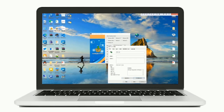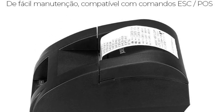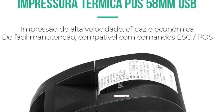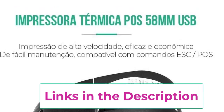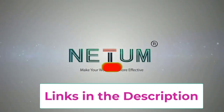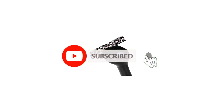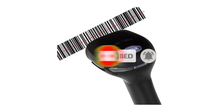Designed for durability, the Needam barcode scanner is built to withstand the demands of everyday use in busy stores. Its compatibility with 58mm thermal printer machines makes it an ideal choice for generating receipts and labels. Whether you're managing inventory or processing sales, this portable USB barcode scanner is an essential tool for optimizing workflow and improving efficiency in your retail operation.